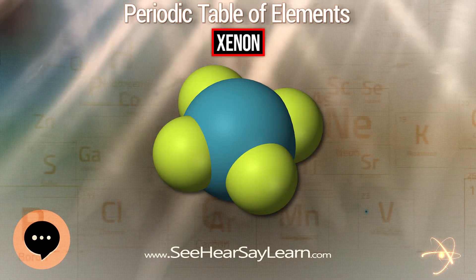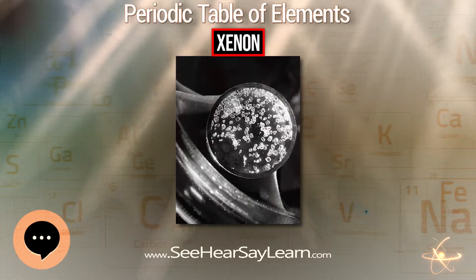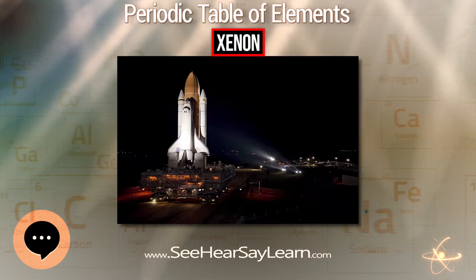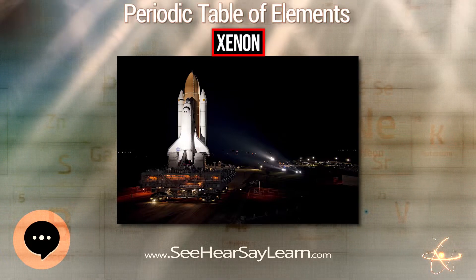Xenon was first used as a surgical anesthetic in 1951 by American anesthesiologist Stuart C. Cullen, who successfully used it with two patients. Xenon and the other noble gases were for a long time considered to be completely chemically inert and not able to form compounds.